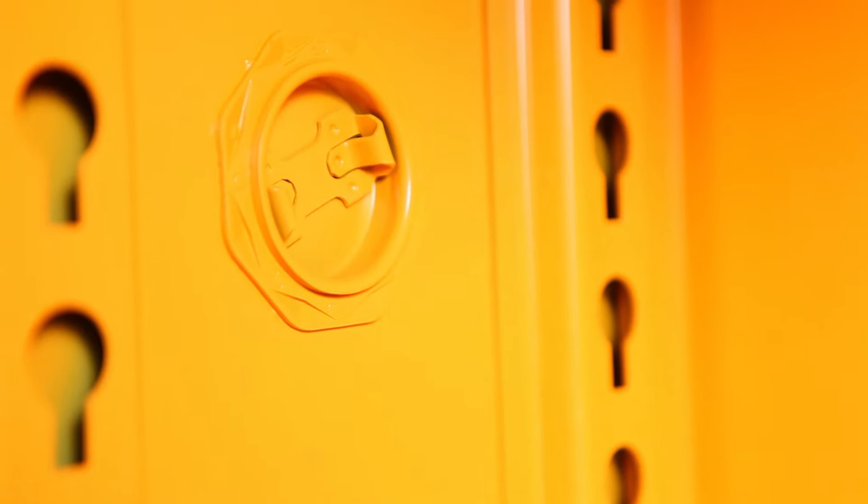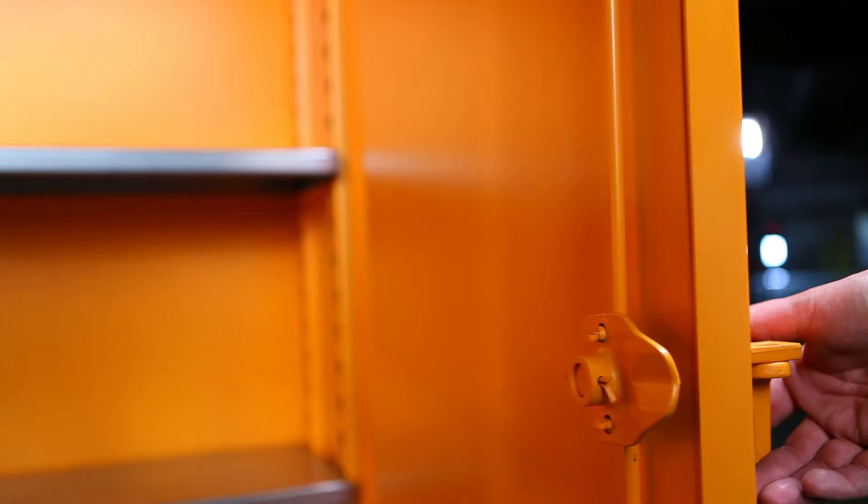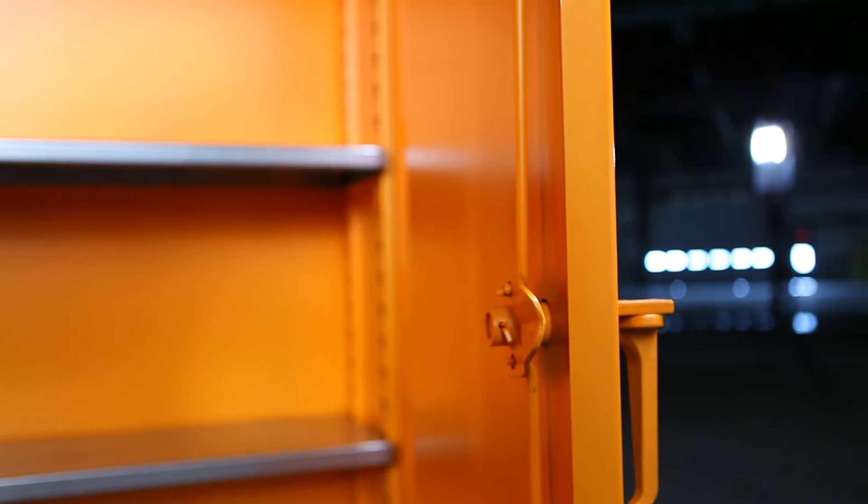Each side of the cabinet contains air vents to allow for cross ventilation. The three-point locking device includes a hasp built into the handle for use with a padlock for added security.